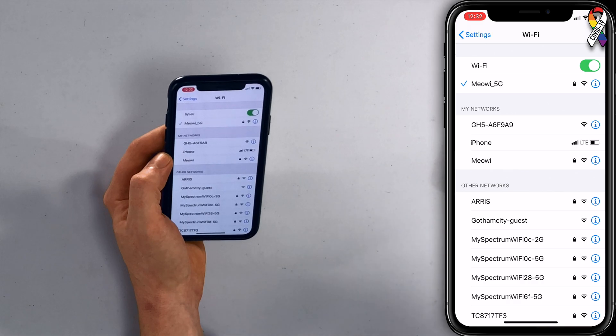Go somewhere where there's Wi-Fi, connect to the Wi-Fi network, and then try to activate iMessage — that could also fix the problem.